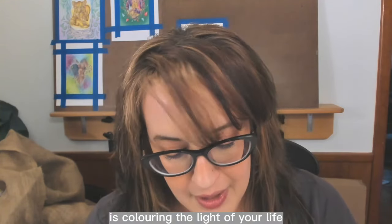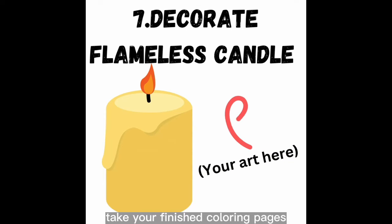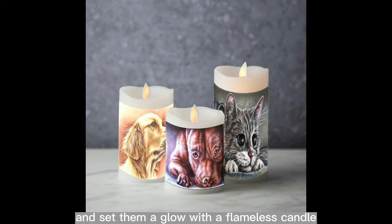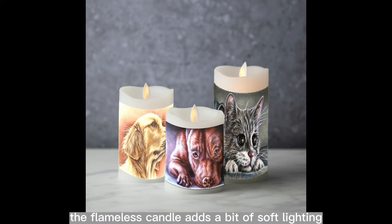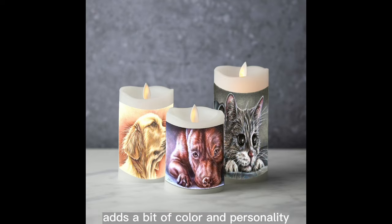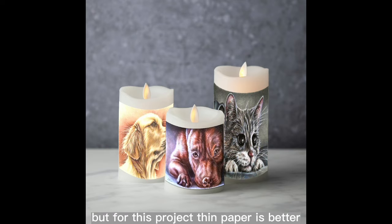Number seven: decorate a flameless candle. Is coloring the light of your life? Take your finished coloring pages and set them aglow with a flameless candle. This idea is all about ambiance — the flameless candle adds soft lighting and your colored pages add color and personality. For this project, thin paper is better to let the light through.